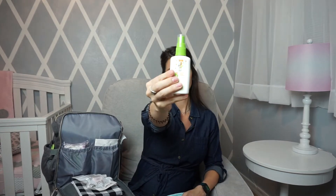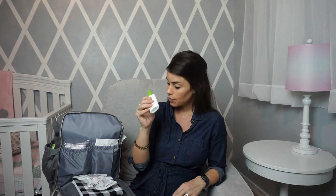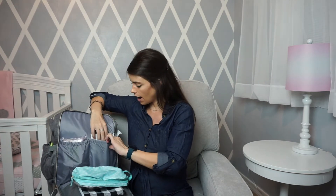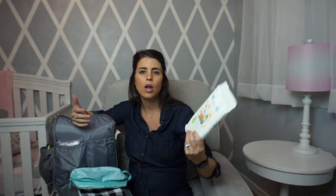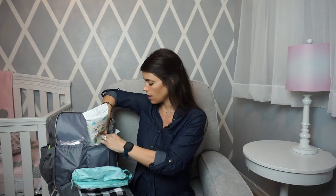I also have a Babyganics insect repellent in travel size — I have the big one at home, but this is perfect if we're out somewhere and bugs are biting. I have type O blood so if she inherits that, I've heard that's why I get absolutely chewed up by mosquitoes. I also have Babyganics toy, table, and high chair wipes for wiping down surfaces at restaurants or playgrounds. I did a lot of research on the Babyganics line and registered for it, so I'm starting there.